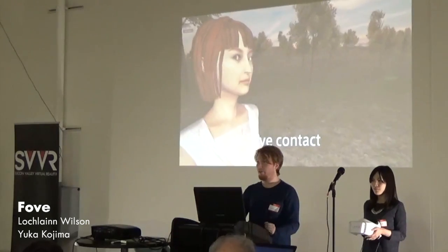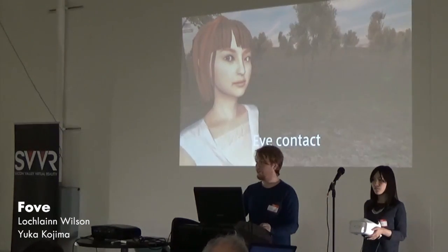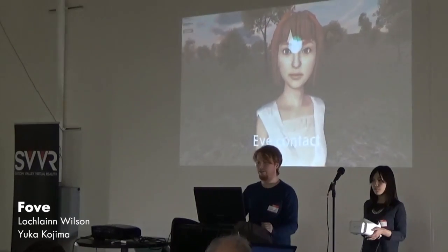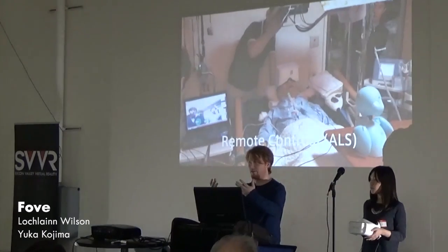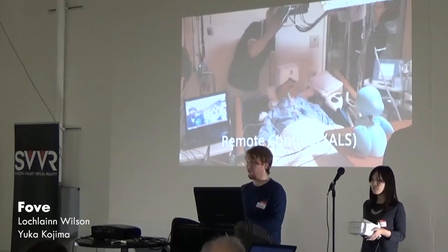Beyond just these core-level applications, we have a lot more detailed stuff we can do as well, such as experience-oriented things that impact narrative and gameplay — such as eye contact with virtual characters. Things like this really help close the uncanny gap, because the character not being able to see where you're looking is an extreme issue.